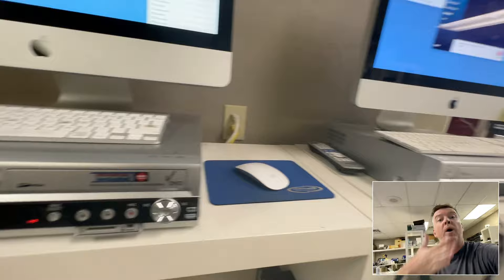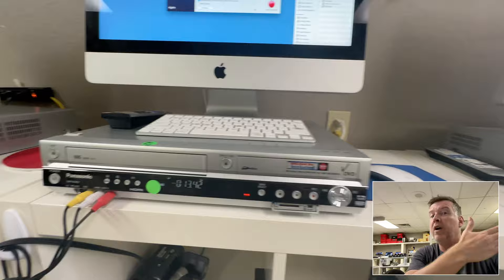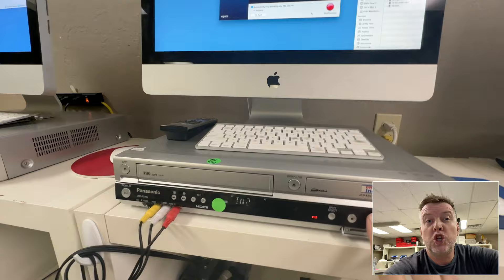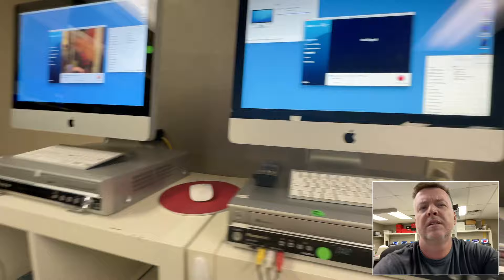They've got minimum wage staff — untrained, unskilled, uncaring — there just to collect a paycheck. They're told to just move on, put a sticker on it, tell the customer the tape is crap, and that's it. But if I hit play right now — let me get the tape number. Organization of tape numbers: everything has to be dialed in.